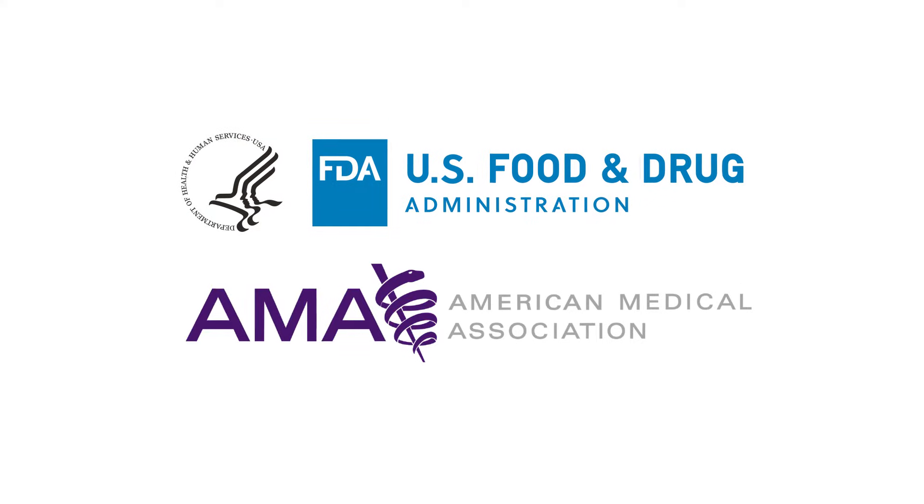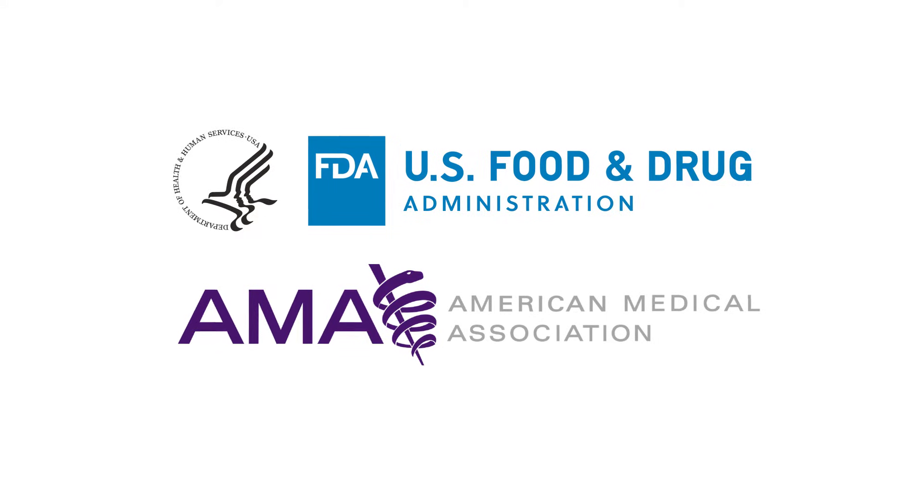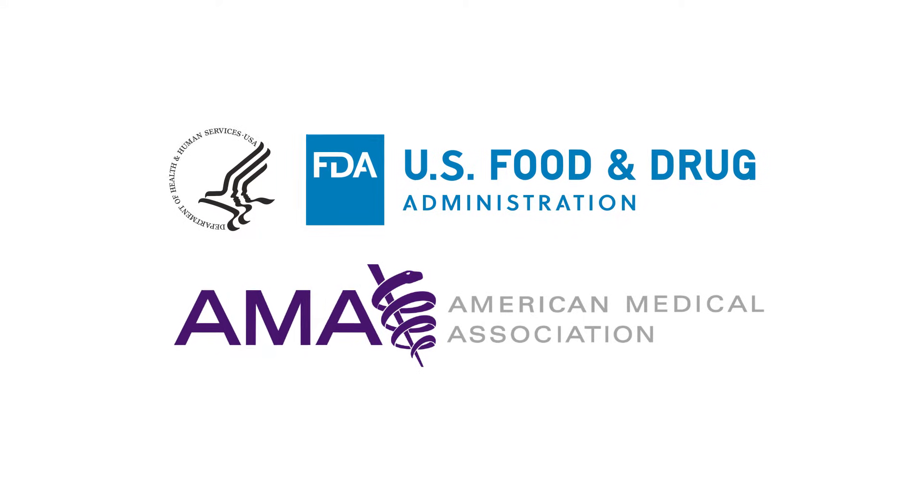This video is being made available to you through a collaboration between the U.S. Food and Drug Administration and the American Medical Association. Also provided are companion educational materials that you and your office staff can share with patients.